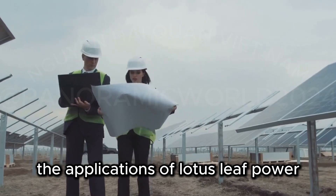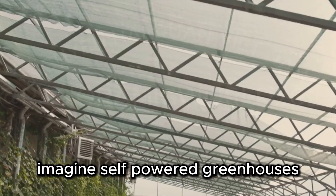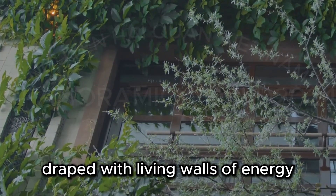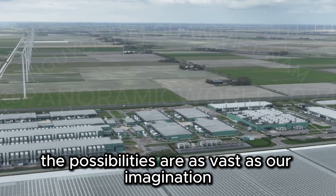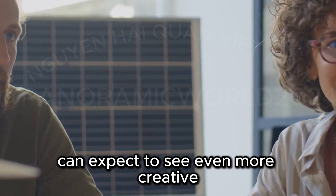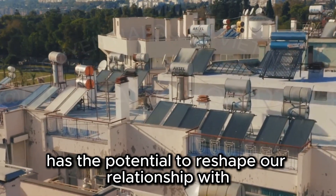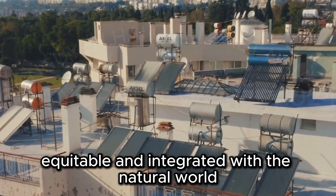The applications of lotus leaf power extend far beyond simply generating electricity. Imagine self-powered greenhouses where lotus plants provide both food and energy. Picture cities covered in buildings draped with living walls of energy-producing lotus vines. The possibilities are as vast as our imagination. As research progresses, we can expect to see even more creative and innovative applications of this remarkable technology. Lotus leaf power has the potential to reshape our relationship with energy, making it more sustainable, equitable, and integrated with the natural world.